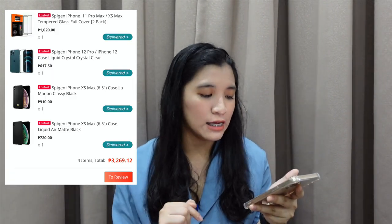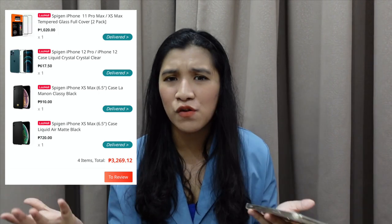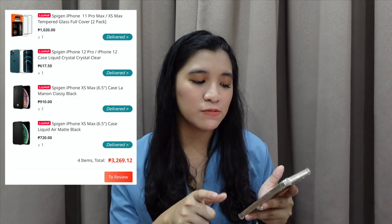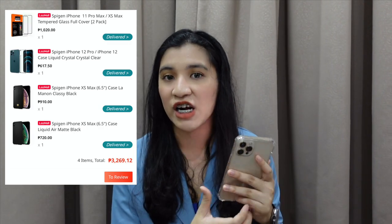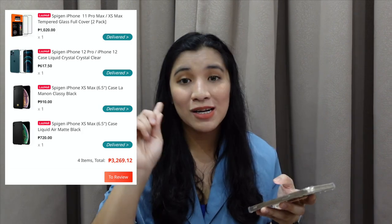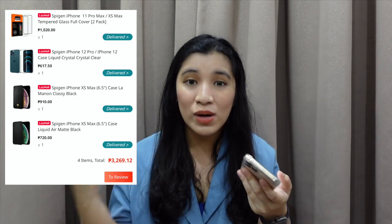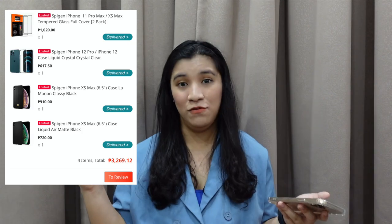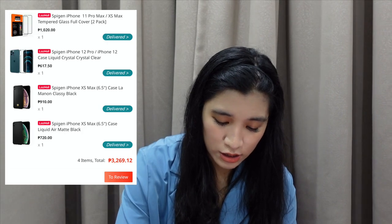Next is SpyGen — nag-sale kasi yung SpyGen online. So I got my brother's SpyGen cases, dahil sa kanya ko binigay yung old phone ko and I wanted him to feel na new phone din siya. Bumili ako ng SpyGen cases and SpyGen tempered glass. And binilhan ko din yung mommy ko na iPhone 12 SpyGen case na clear, kasi gusto niya nakikita yung color ng phone niya. Pag nagsisale yung SpyGen online super duper sale — wala man 1,000 sa mga binili kong cases. Total of this purchase is 3,269.12.